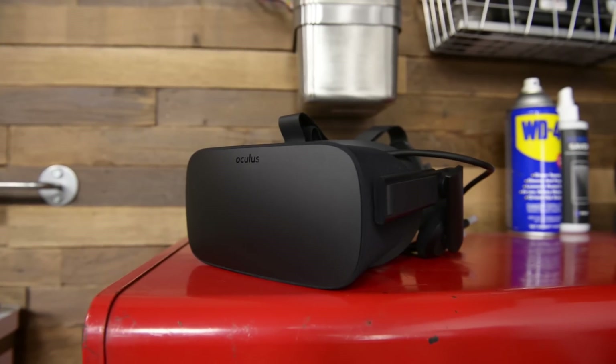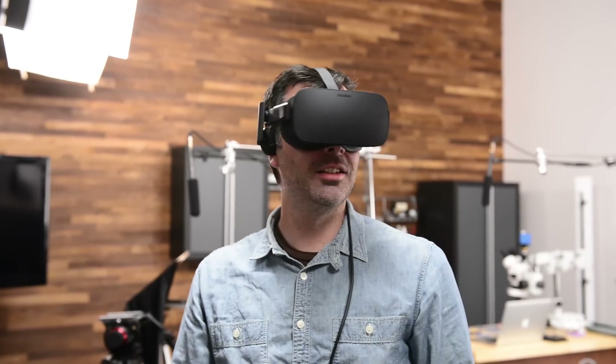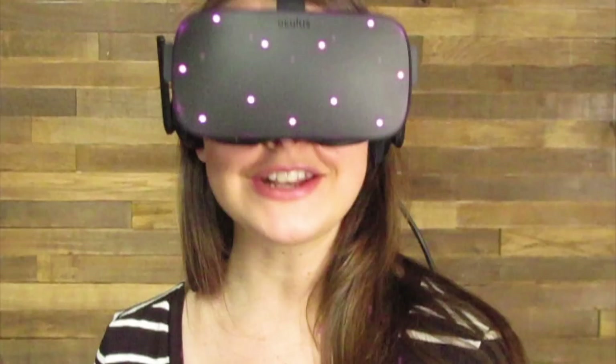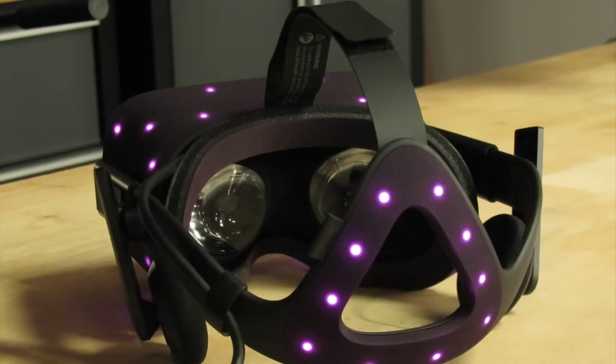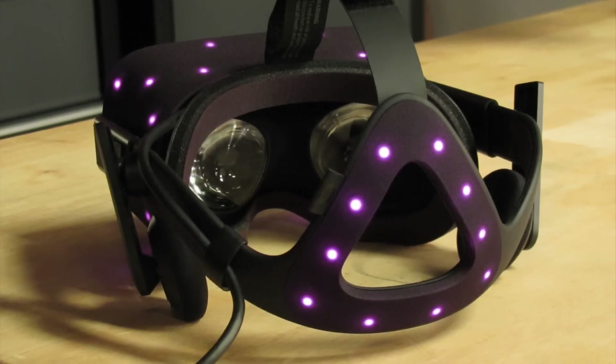First, let's dive into the Oculus Rift. After four long years of development and a couple of dev kits, the highly anticipated Oculus Rift finally arrived on our teardown table this March. We're seeing stars — well, constellations to be exact. IR LEDs around the front of the headset and back of the headband leave no blind spots for the constellation LED array and no interruption in immersion.